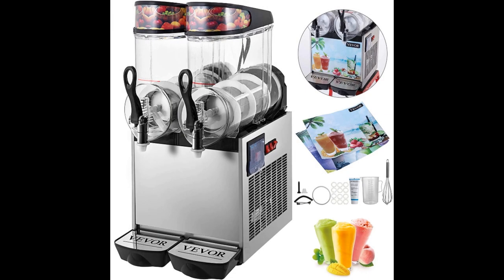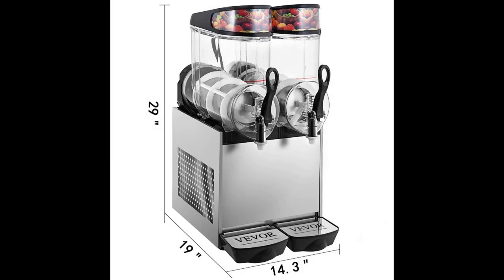Coming in at number five: Vivor 110-volt slushy machine. This is another double bowl frozen drink machine. Like the Bravo Italia, each bowl can hold up to 3.2 gallons of slush at a time. Unlike the Margarita Girl, it does a great job of keeping those drinks cold without causing them to freeze solid. A powerful condenser means freeze time is short at only 30 to 45 minutes, and you can shorten that even more by chilling your ingredients before use. Timed right, you might even be able to get your first drinks out inside 20 minutes.